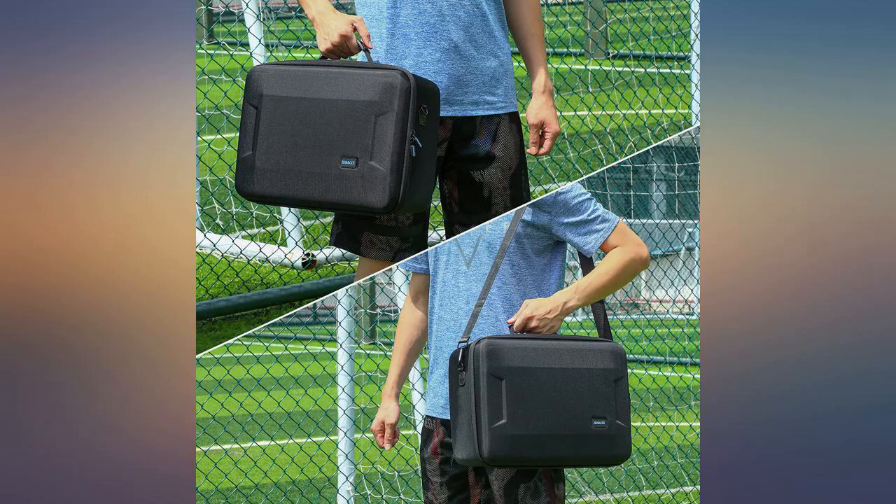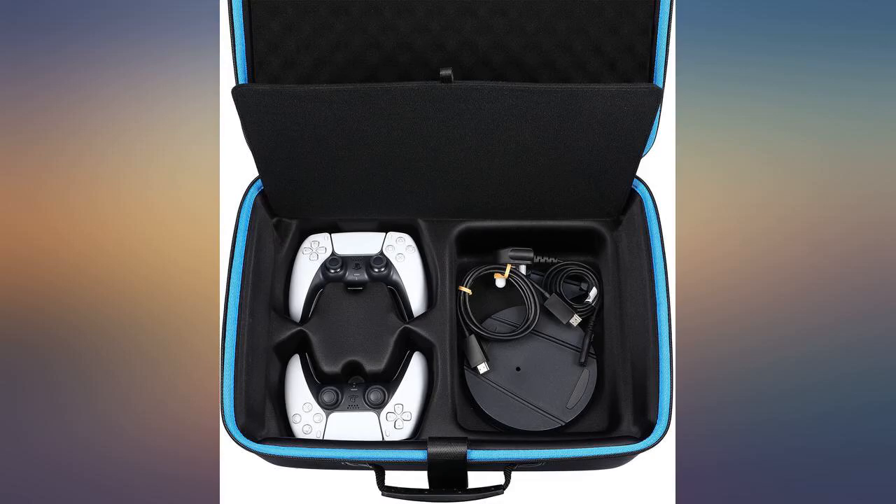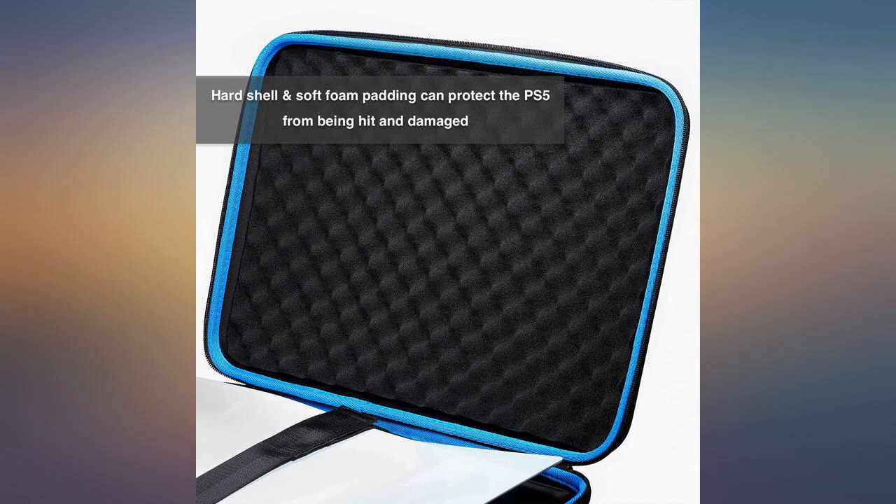When I put my console inside, I get the satisfaction of knowing that if I was to drop it, my system would be safe. The nice foam interior combined with a hard shell casing gives you a sense of security knowing that your system is protected.